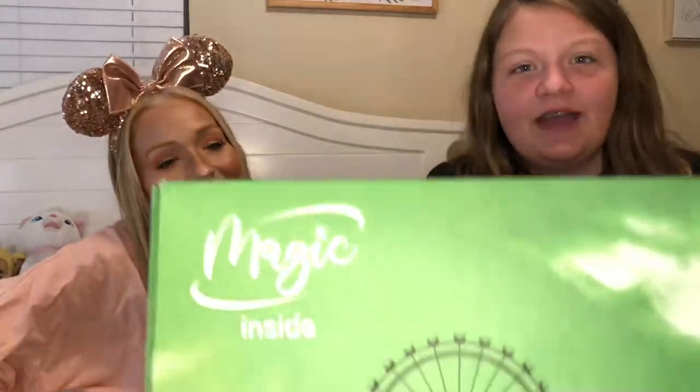Hey everyone, welcome back! Today we have another amazing box to share with you guys. I'm here with my sidekick Shiloh, and she's going to explain what we're opening today. So we just got another Walt Life box, and this one kind of looks like Animal Kingdom — I get that vibe with the giraffes and trees and stuff.